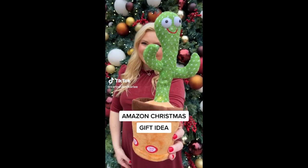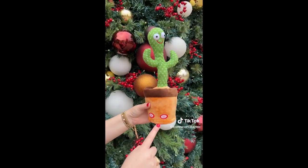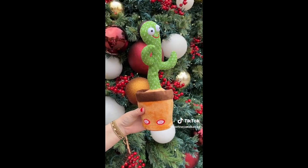Amazon Christmas gift idea. This is a dancing and talking cactus that lights up. Just press the button and it has 120 different songs that it will play. You can even record your own message for the cactus to say and dance to.